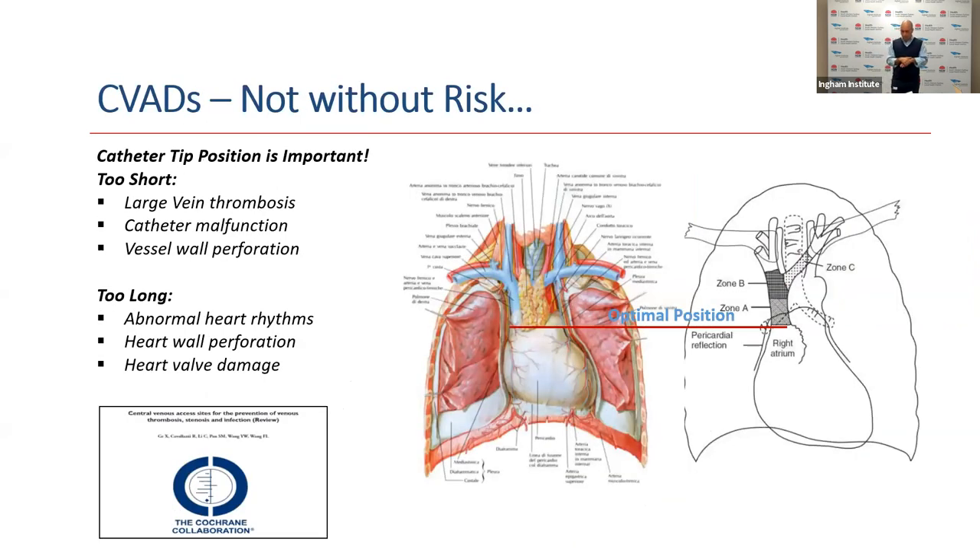Central lines and their placement are not without risk. One important issue around central venous access is catheter tip position. If a catheter is too short — not placed in far enough — it can cause clotting of the major blood vessels, catheter malfunction, or, particularly if coming from the left-hand side, vessel wall perforation. If the catheter is too long, it can cause heart rhythm disturbances, heart wall perforation, and valve dysfunction.